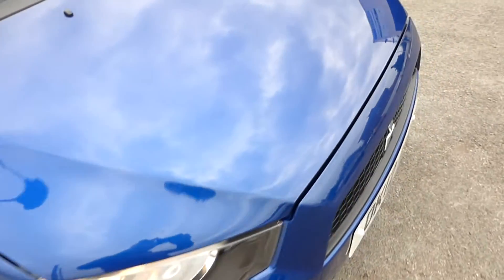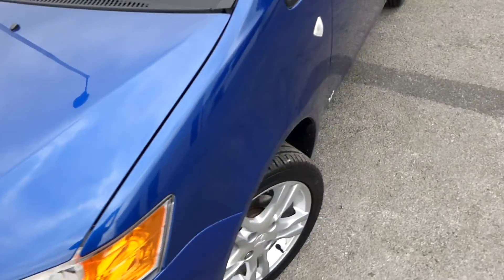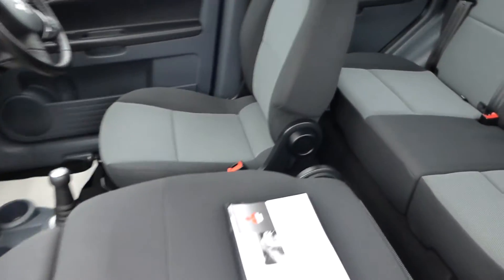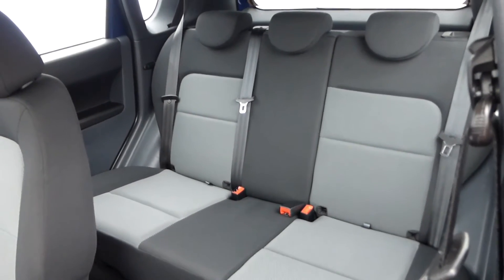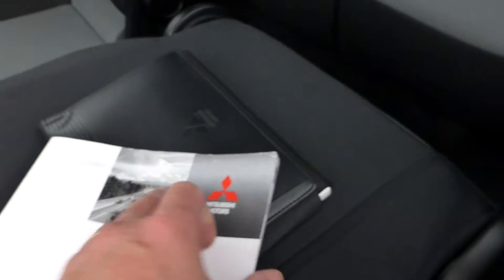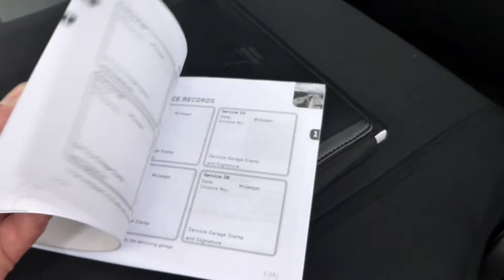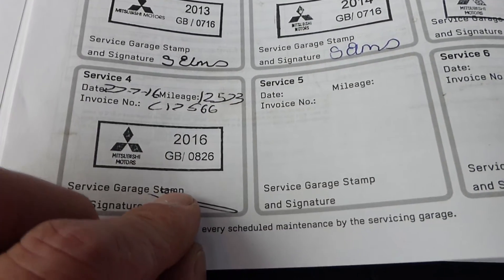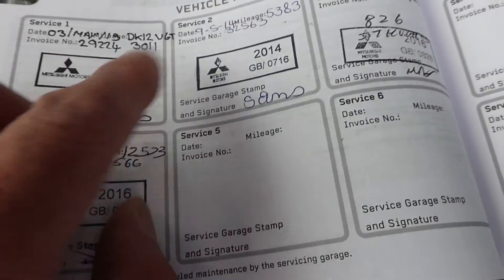The MOT runs until next May, and it was serviced just a month or so ago by Mitsubishi. It's been privately owned by two owners from new. The fold-down front seat is very useful, and we don't think the rear seats have been used very much at all. Looking at the service book, the last service was completed at 12,573 miles at a Mitsubishi dealer in July of this year, and there are three other services all done by Mitsubishi.